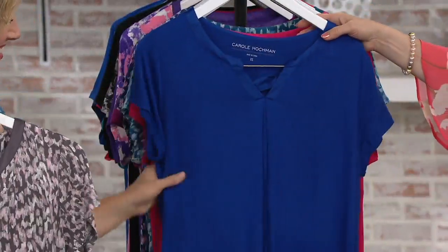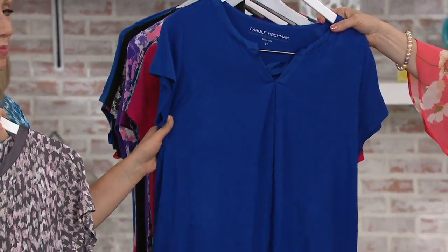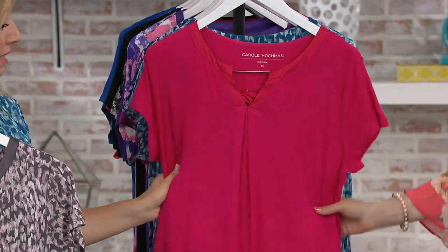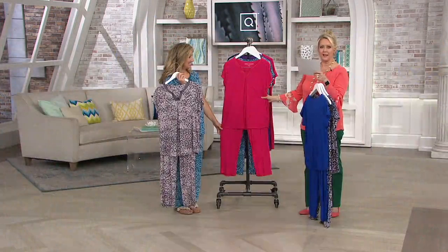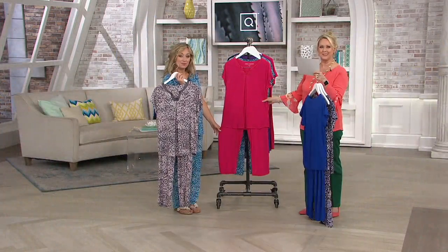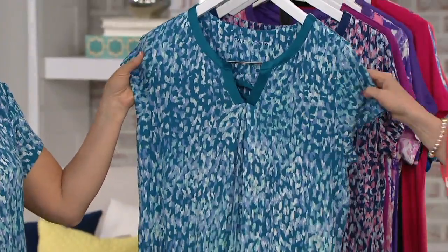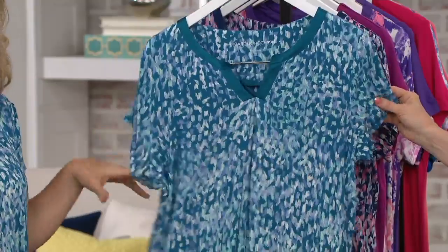Then we have a solid cobalt blue. That's a beautiful royal cobalt blue — we're going to see that on Samantha in just a few minutes. This is the azalea pink, and it is a bright pink. If it looks red on your television, it's not red — it's definitely azalea bright pink. Then this one, what you're wearing, is called Turkish Tile. It has a touch of turquoise — that aqua tone and the teals together. Really pretty.